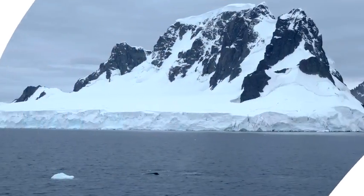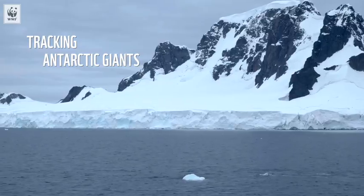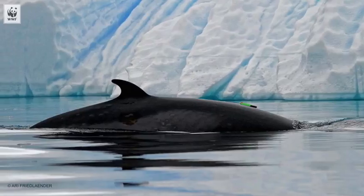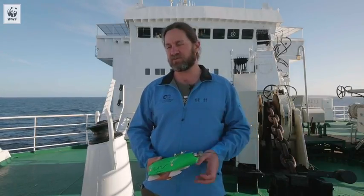My name is Ari Friedlander. I'm an associate professor at Oregon State University and the Marine Mammal Institute. In the Antarctic Peninsula, we have a long-term ecological research program where we're studying humpback and minke whales, largely so that we can understand the threats to them from things like climate change or other human disturbances. And we use tag technology as one of the big tools to do that.